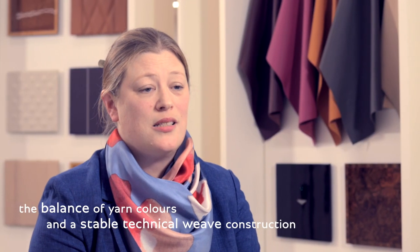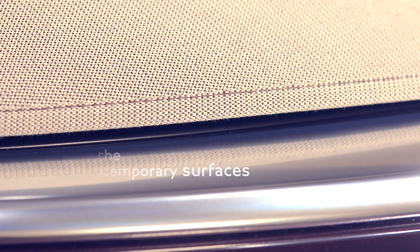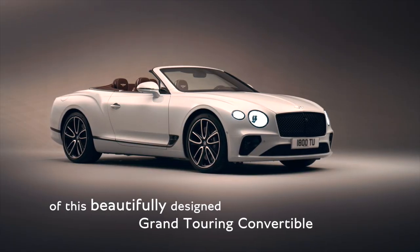The balance of the yarn colours combined with a stable technical weave construction has given us a very unique look. This adds to the contemporary surfaces of this beautifully designed Grand Touring Convertible.